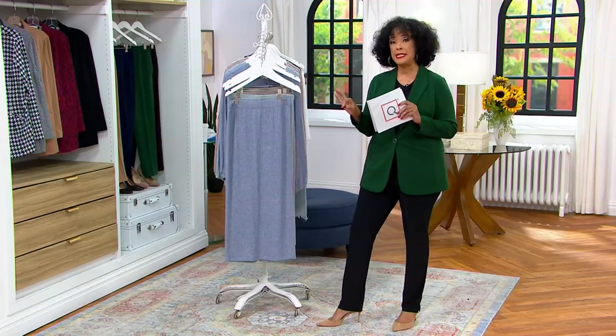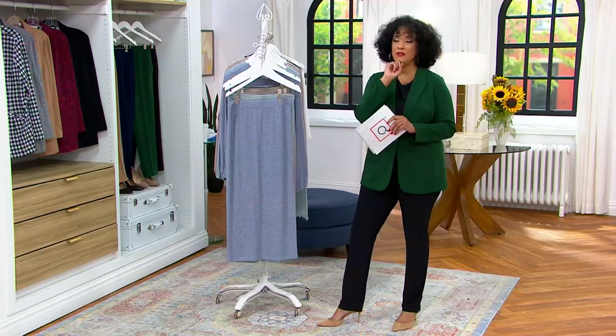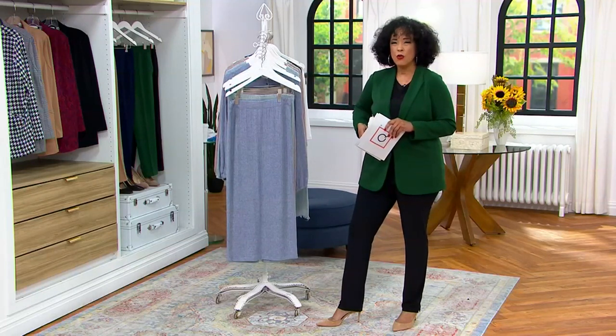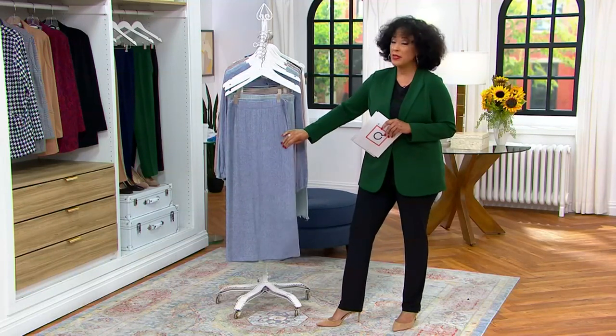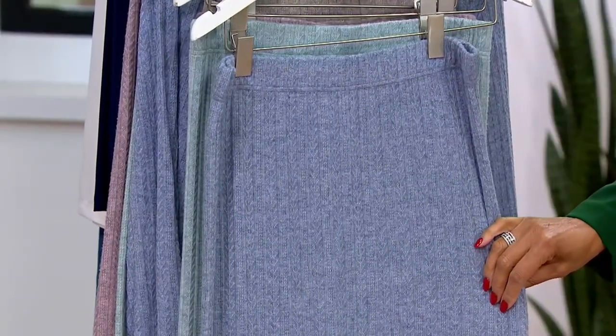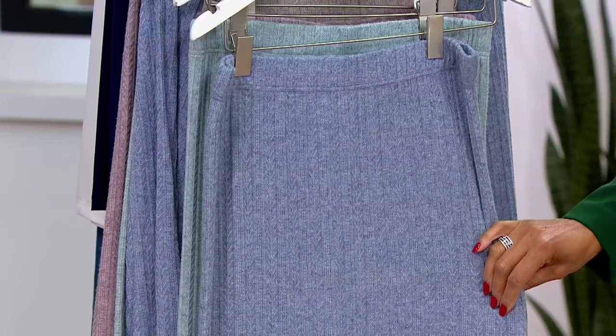We also have the skirt in both regular and petite. So if you're saying, I'd love the idea of a maxi skirt, but if I'm petite, I either have to roll the waistband over, and with a knit, having to worry about making it shorter is not the easiest thing to do — so you don't have to worry about that. We do offer this in petites.